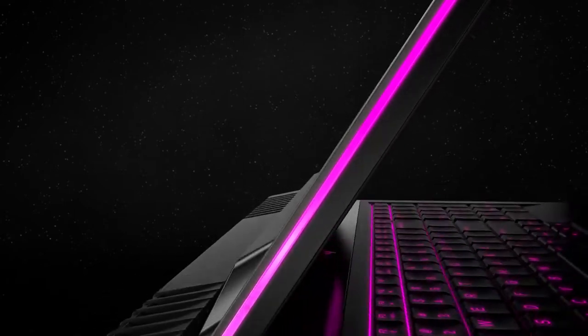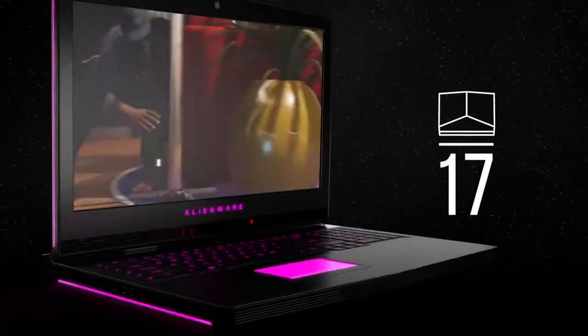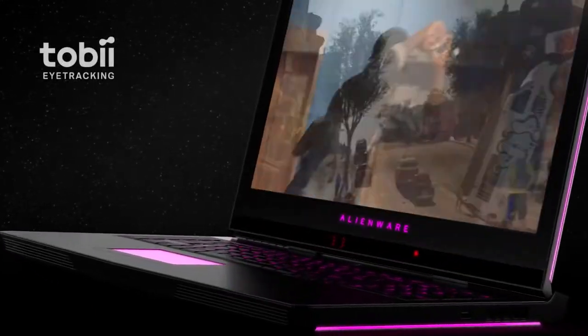The Alienware 17 is an epic gaming laptop with dynamic reflexes. Designed with incredible new features for gameplay so visceral, you'll have to decide how deep you're willing to go.